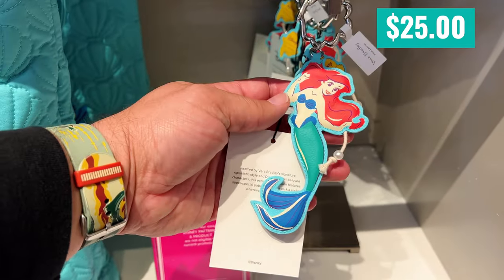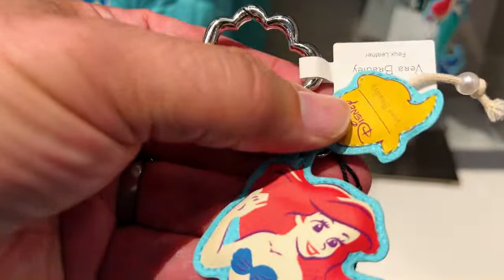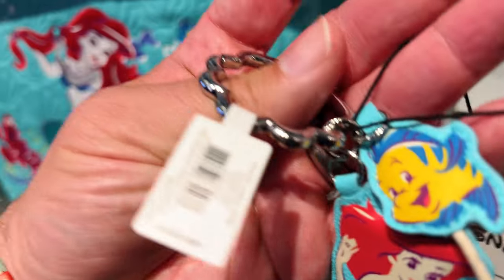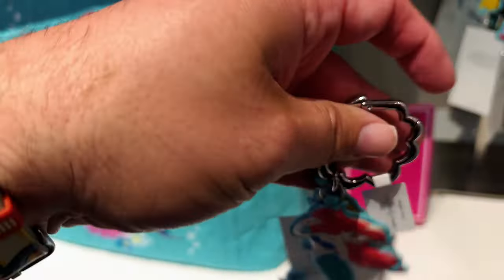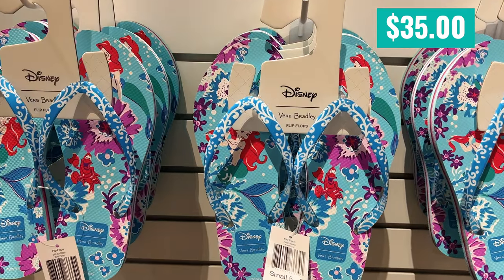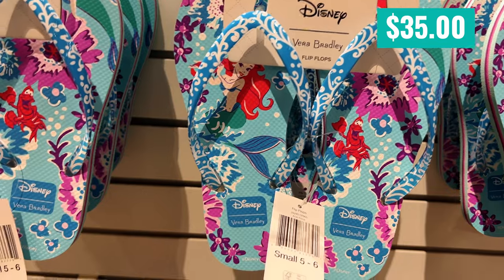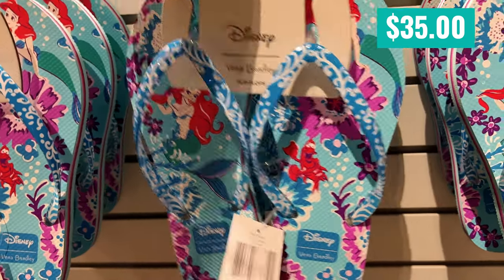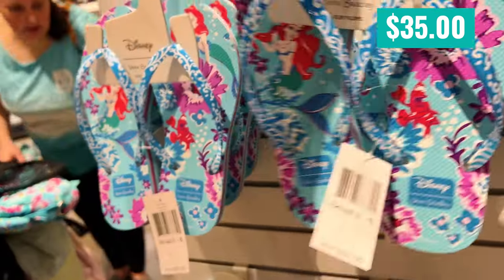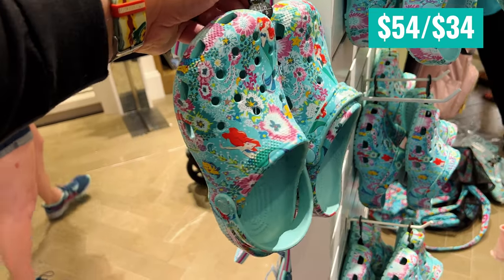These are listed as bag charms — I guess way too big to be a keychain, but you could use it as a keychain. Bag charms are a thing now. Picked up a pair of these for the wife. She was super excited to get some Ariel flip-flops to wear to the beach and around resorts. I think they're pretty cool looking too — $35 is not a bad price for flip-flops.